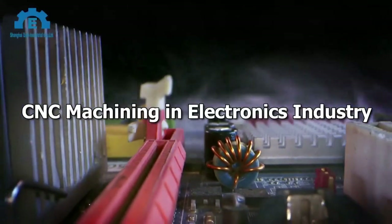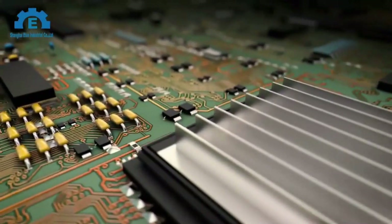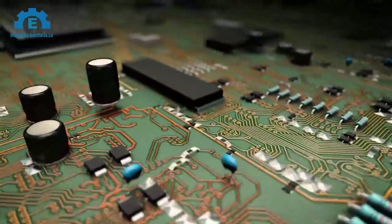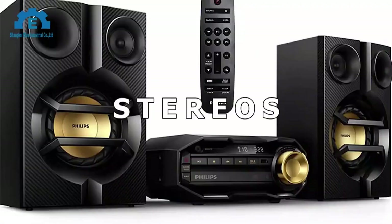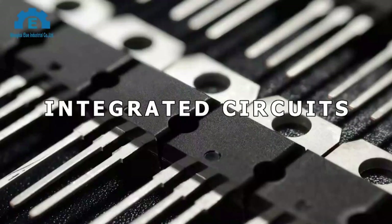CNC Machining in the Electronics Industry. The electronics industry emerged in the 20th century and in the present age, it is amongst the world's largest industries. It produces a large variety of appliances and devices, including radios, computers, televisions, stereos, transistors, and integrated circuits.